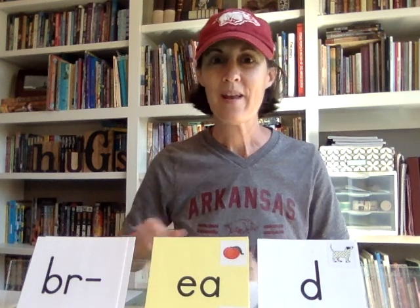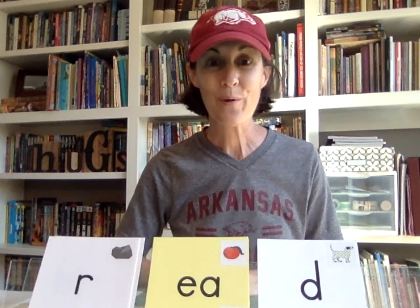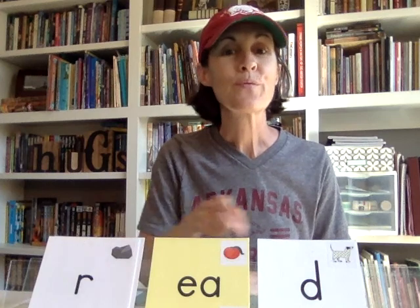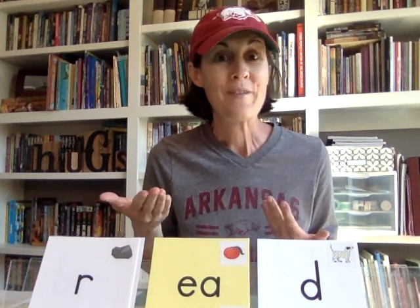'Bread.' And now I've got a bonus for you — what does this word say? It can make two different words. It can be a typical vowel team where 'ea' makes a long vowel sound: 'read.' Or it can be when 'ea' says the short vowel sound: 'read.'